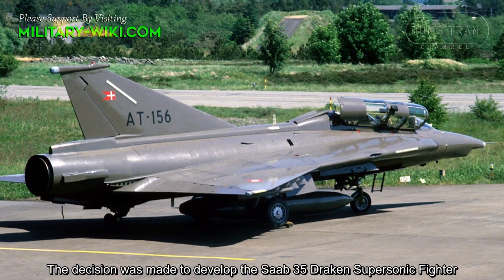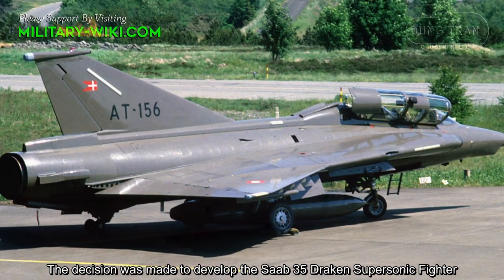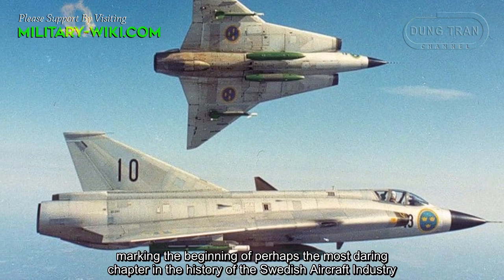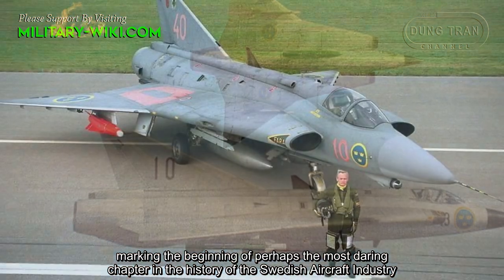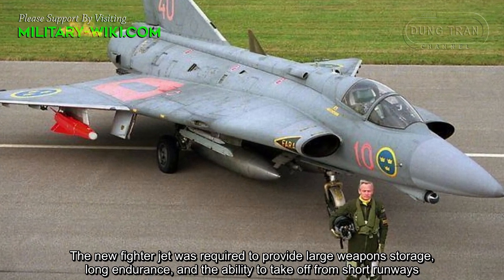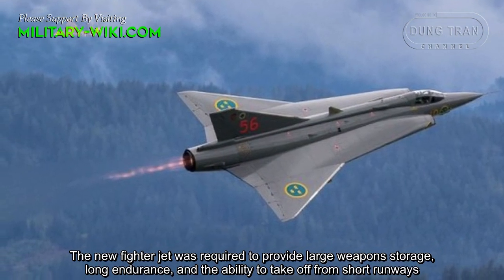The decision was made to develop the Saab-35 Draken supersonic fighter, marking the beginning of perhaps the most daring chapter in the history of the Swedish aircraft industry. The new fighter jet was required to provide large weapon storage, long endurance, and the ability to take off from short runways.